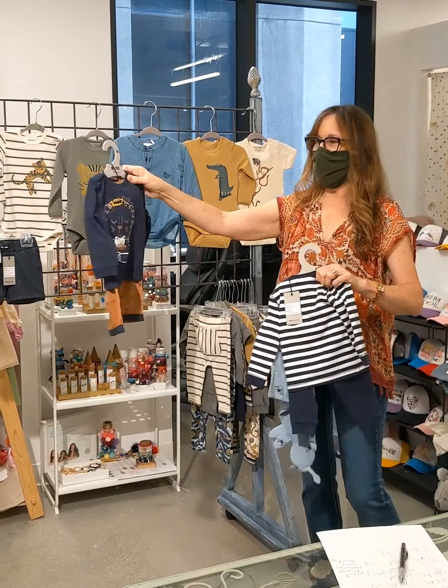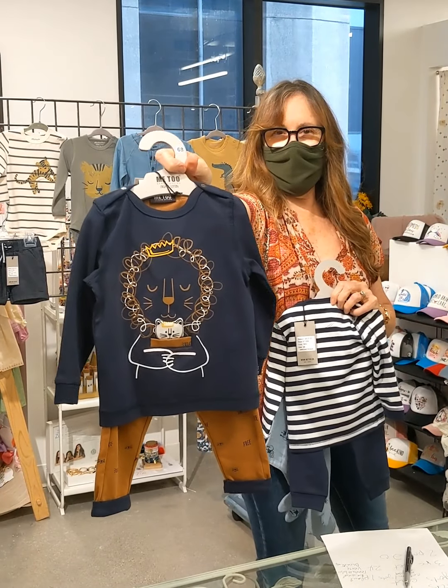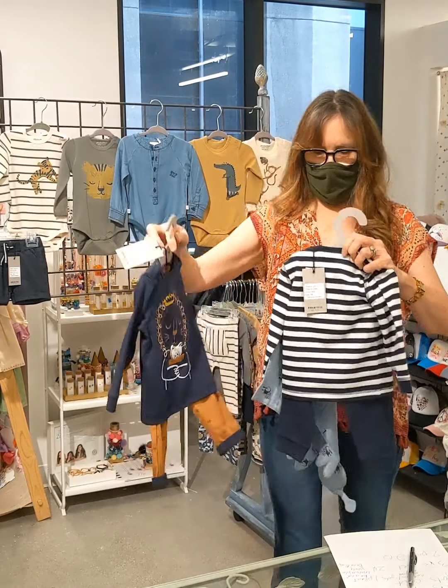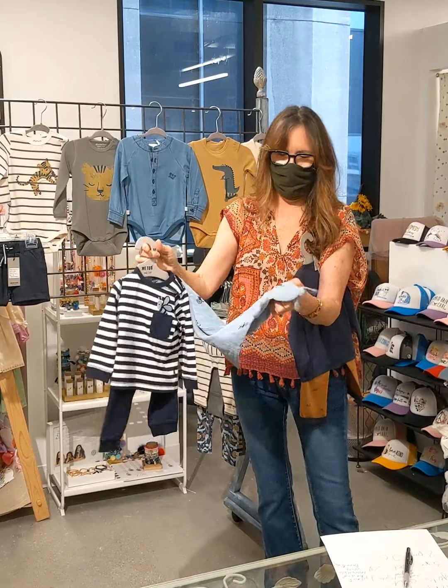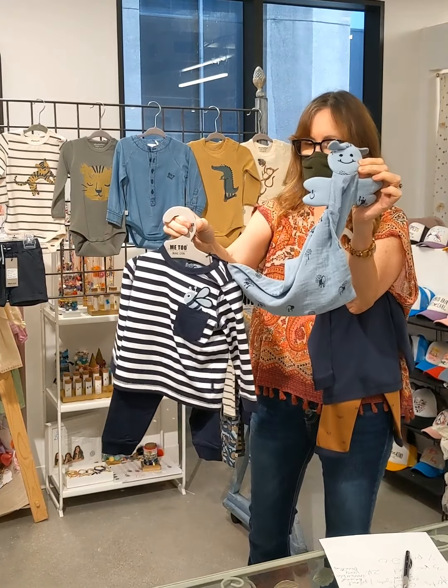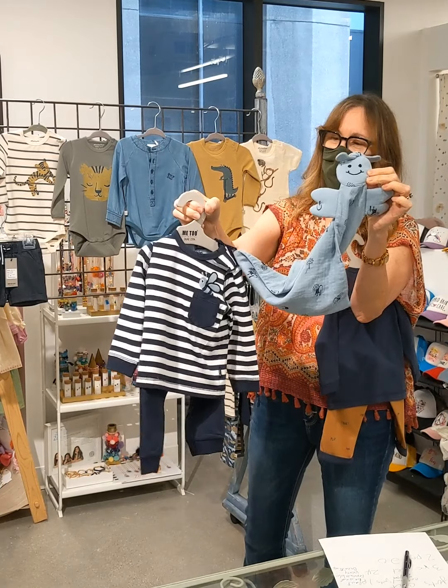And then the last couple of pieces. This is a two-piece set — great value, it's $20. And this one in the collection is a three-piece set with the little lovey, and that is $24 for the three-piece set. So again, really good value.